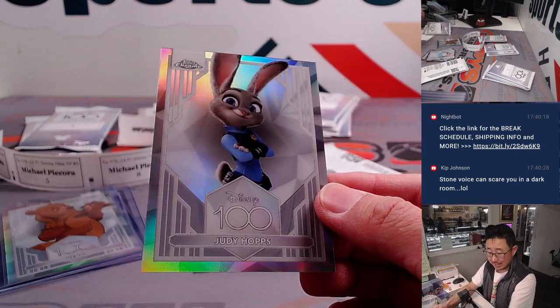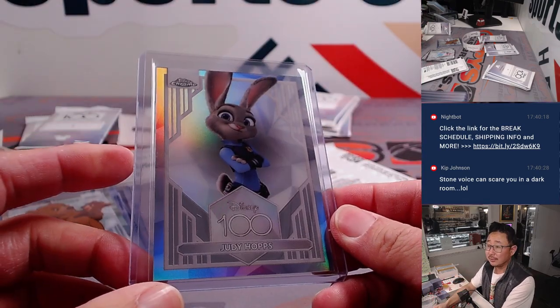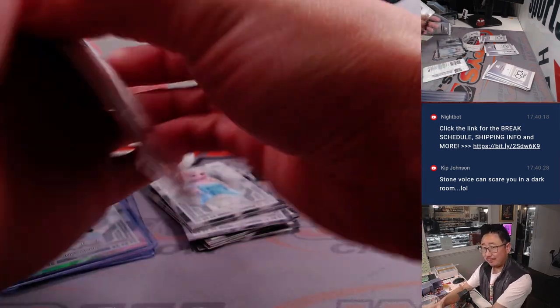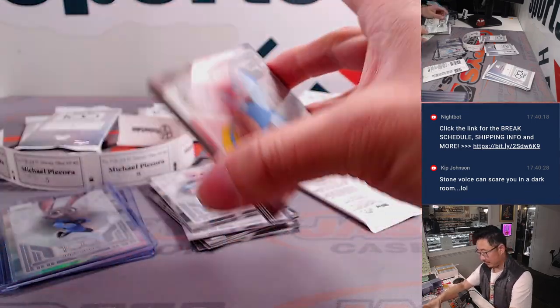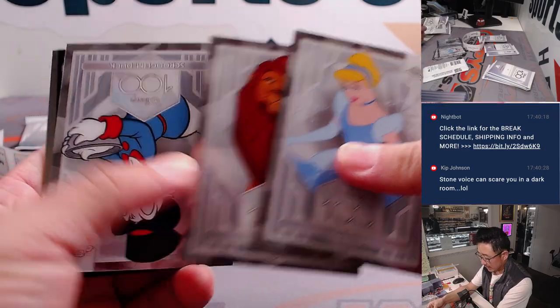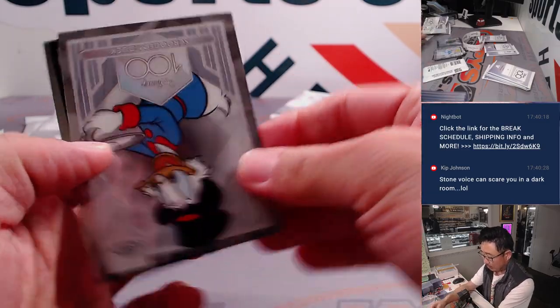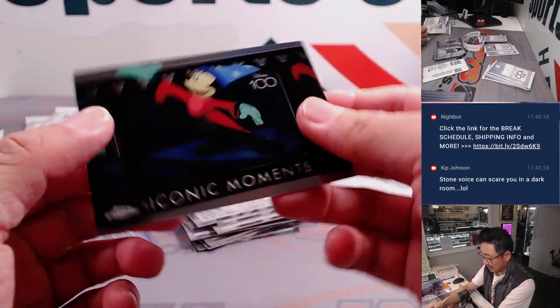If you have not seen Zootopia, really good — good coming of age story, good heist film, good more-than-meets-the-eye kind of thing. Cinderella, classic. Mufasa, Mufasa, Mufasa. There's Scrooge McDuck — a one of one Scrooge McDuck would be pretty cool. And this is an iconic moment.